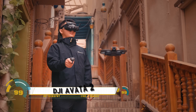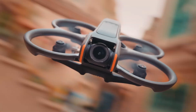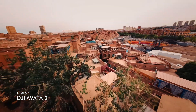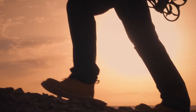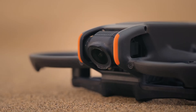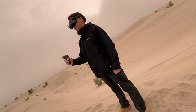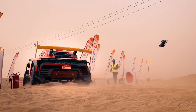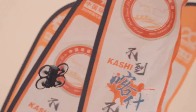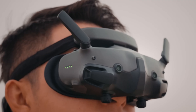The DJI Avata 2 is an advanced drone that builds upon the success of its predecessor, offering enhanced features for both recreational and professional use. This compact, powerful drone is equipped with a high-resolution camera capable of capturing stunning 4K video and high-quality photos. Its sleek, durable design includes advanced stabilization technology to ensure smooth cinematic footage even in challenging conditions.